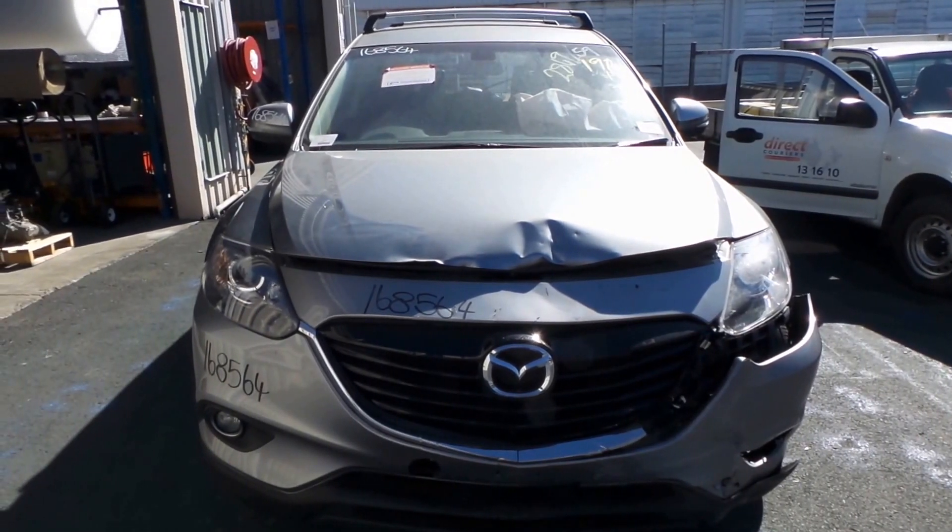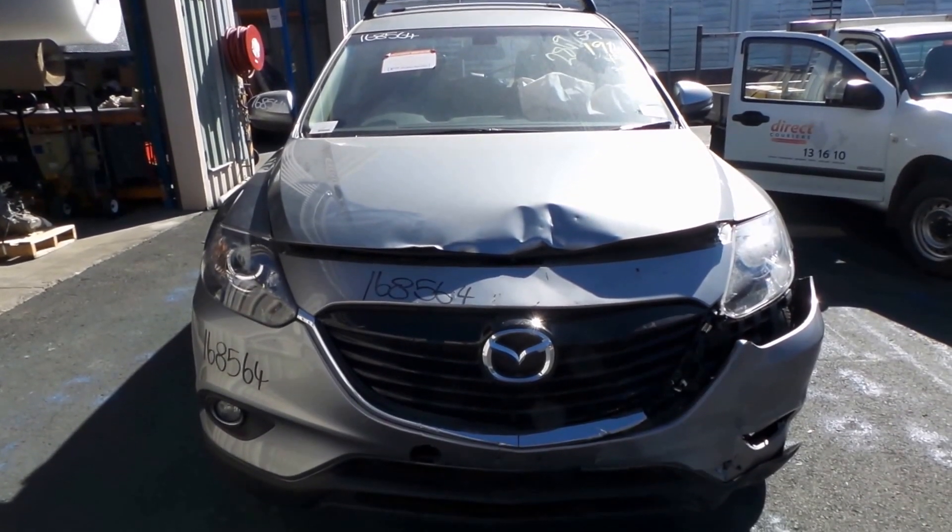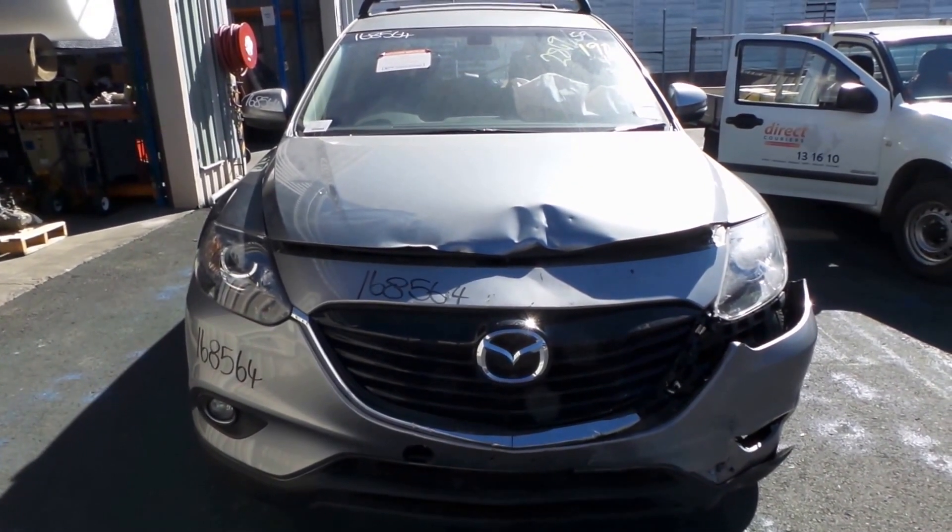This model CX-9 ran from the 12th month of 2012 and is still the current shape. It has a 3.7 litre V6 petrol engine with a front wheel drive automatic transmission.